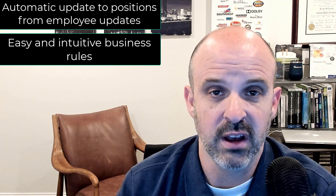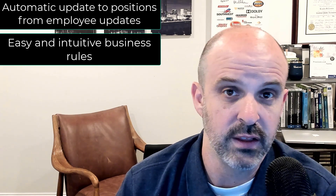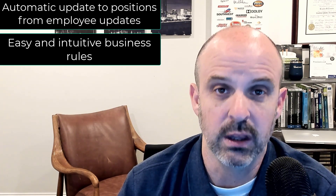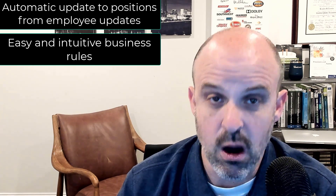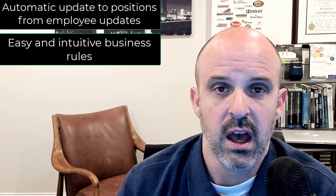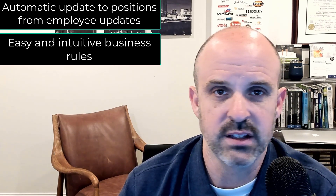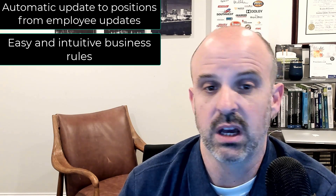A few other honorable mentions: one is easy and powerful business rules — I also have a few videos planned on this topic. The ability to add error messages, defaulting, and hiding fields through simple business rules is something that SAP HR really can't touch. And then of course a couple of strategic things: SuccessFactors is part of a talent platform — it was talent first and was the cutting edge on performance management long before Employee Central came along.